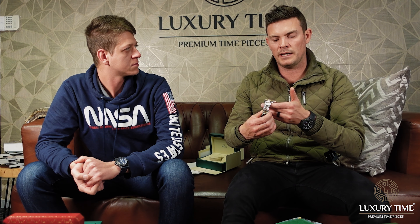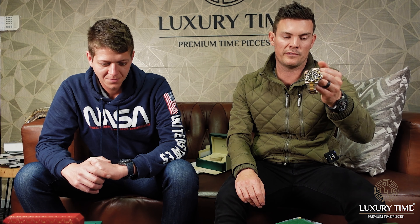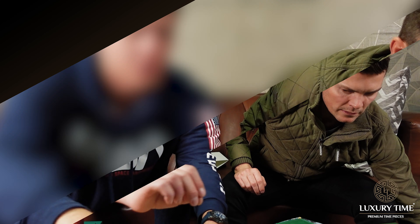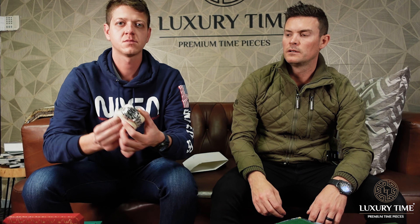Next is a Sea-Dweller 43mm, the two-tone version — also really popular. For someone with a bigger wrist, I'd recommend this over the Sub if you want something chunkier and bigger. The stainless steel version is called the 'Red Sea-Dweller,' which is the 50th anniversary model.